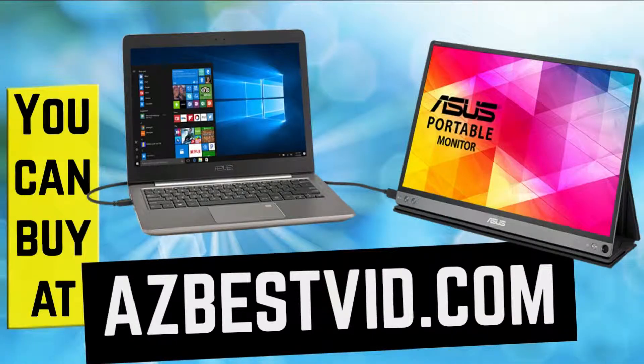In this video you're going to discover the best portable monitors you can buy at azbestvid.com. We reveal the best new products every day, and today we've researched thousands of reviews to find the best products on the market. If you see any that you like, click the link in the description to see the lowest prices, and if you enjoyed this video please give us a thumbs up and subscribe to our channel.